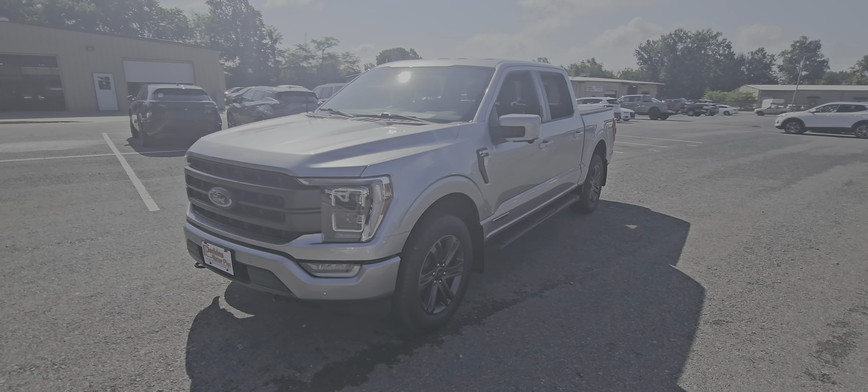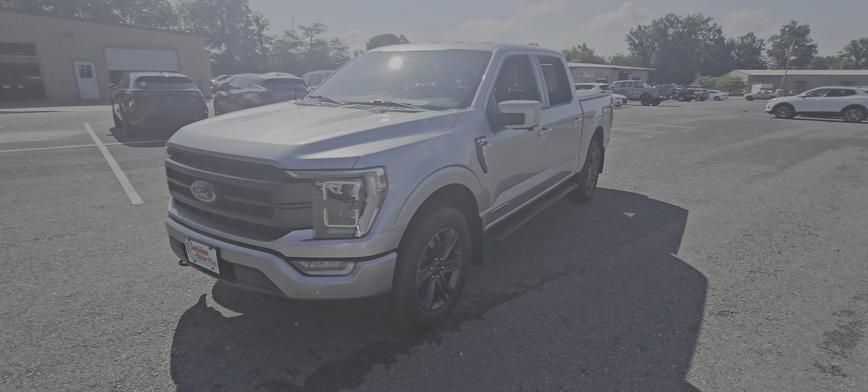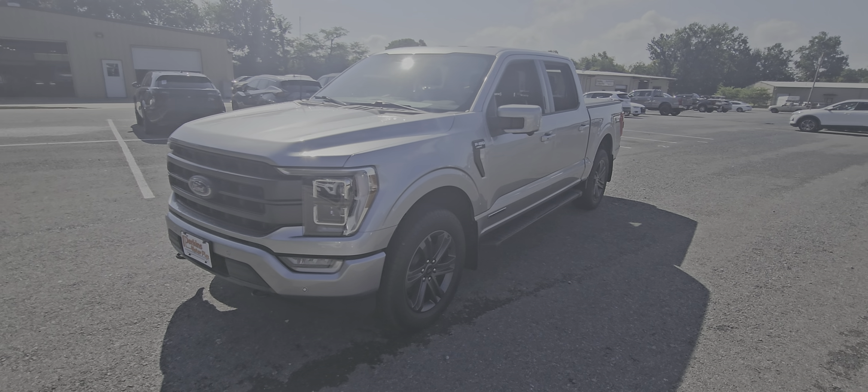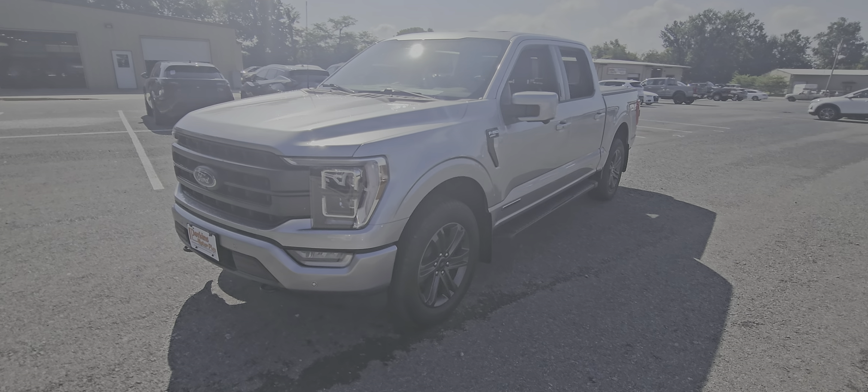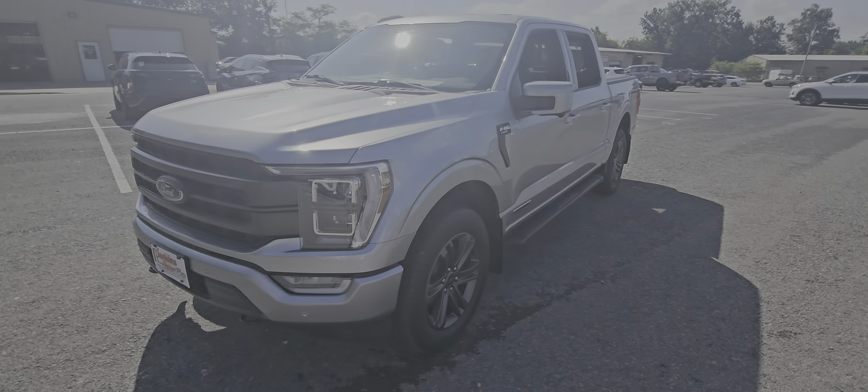Hey Damon, good morning brother, this is Adam over at Perkins Motorplex. Wanted to get you a good transparent look at our 2023 Ford F-150 Lariat. This thing's super clean, very much loaded up, excited to show this one off.